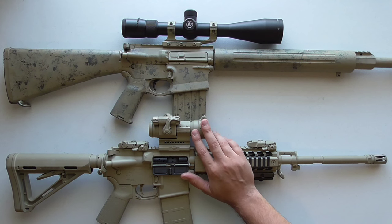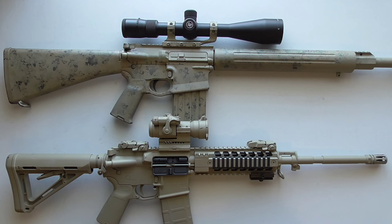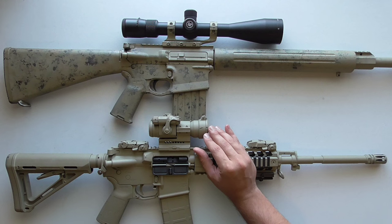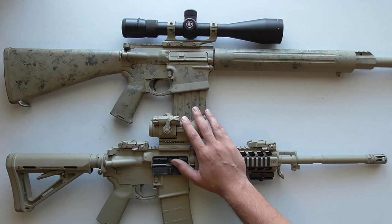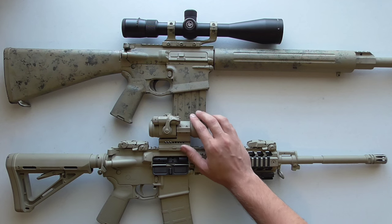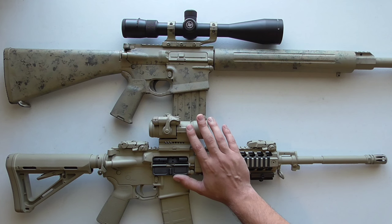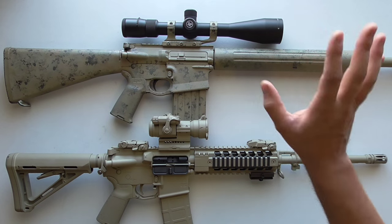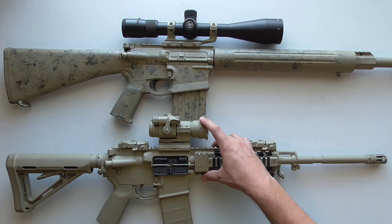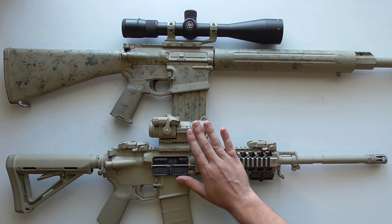Some cons for red dots: they are somewhat limited in range. Generally you're not going to take a red dot and consistently hit a man-sized silhouette in the head beyond two or three hundred yards. Center mass you're probably looking at around that same range. I have shot red dots out to four or five hundred yards and you can make hits, but it's not consistent — you're shooting all over the target rather than tight groups.